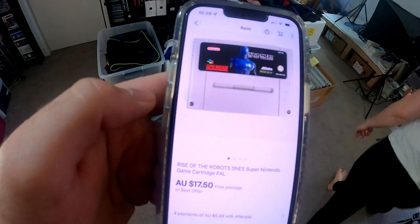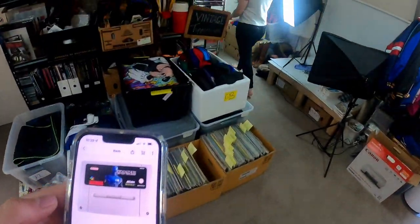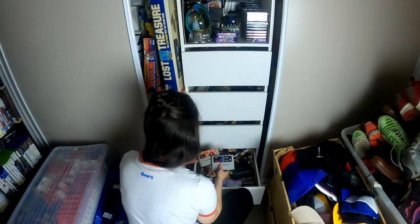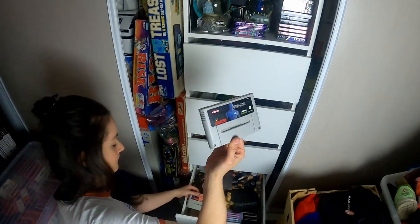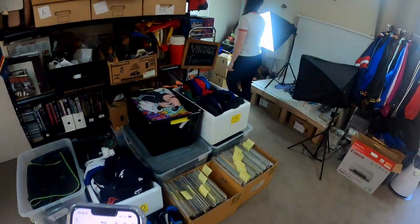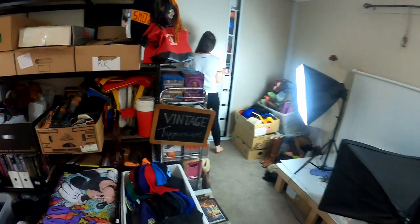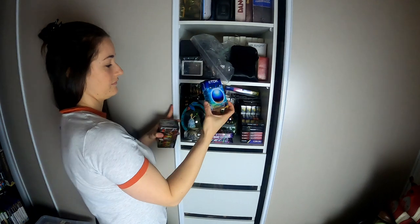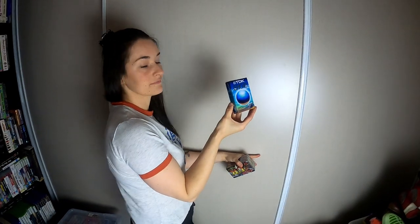A money box from Champions Path for $9.95 plus $1.20 post — this is stuff pulled from my personal collection so profits aren't going to be huge, but it's nice to get some of that money back for future endeavours. Super cheap SNES game going out the door — Rise of the Robots for $17.50 tracked. One of those little VHS-C TDK cassettes has gone out the door for $20 — the ones you use in video cameras. Cost about $7-8 to post, so we'll probably make about $10 after everything.